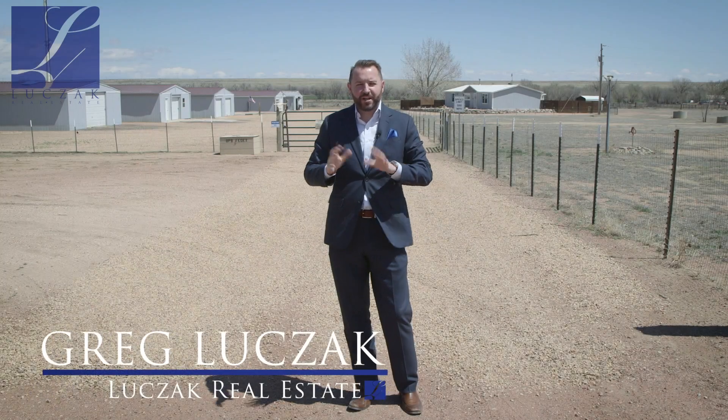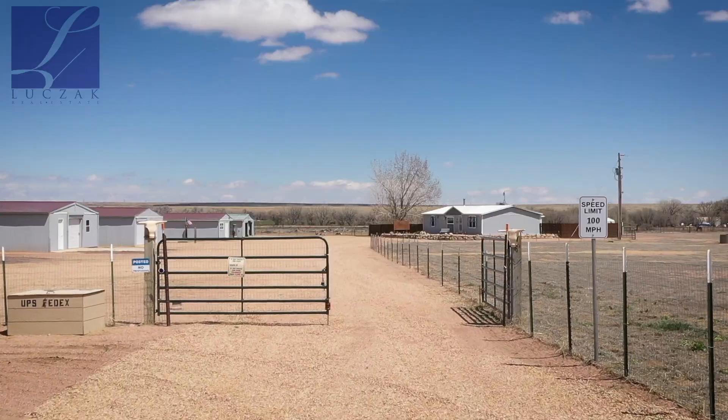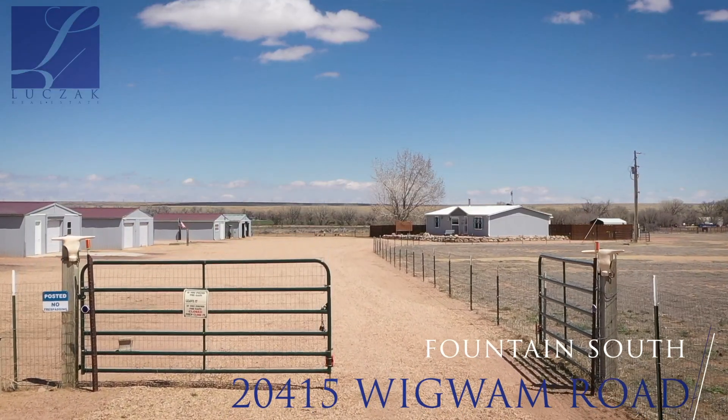Hi everybody, Greg Luchak with Luchak Real Estate and Coldwell Banker Residential Brokerage, bringing you a great new home listing tour. The property we're out at today is very unique — this is 20415 Wigwam Road.